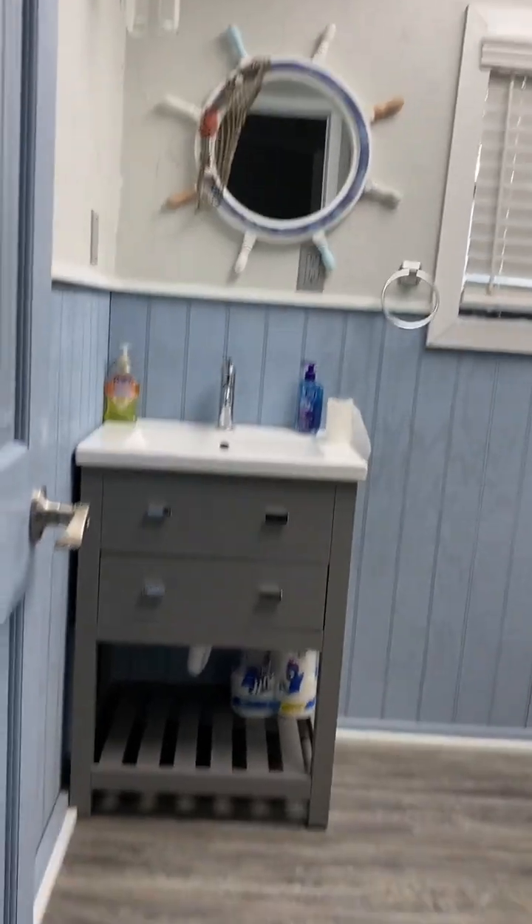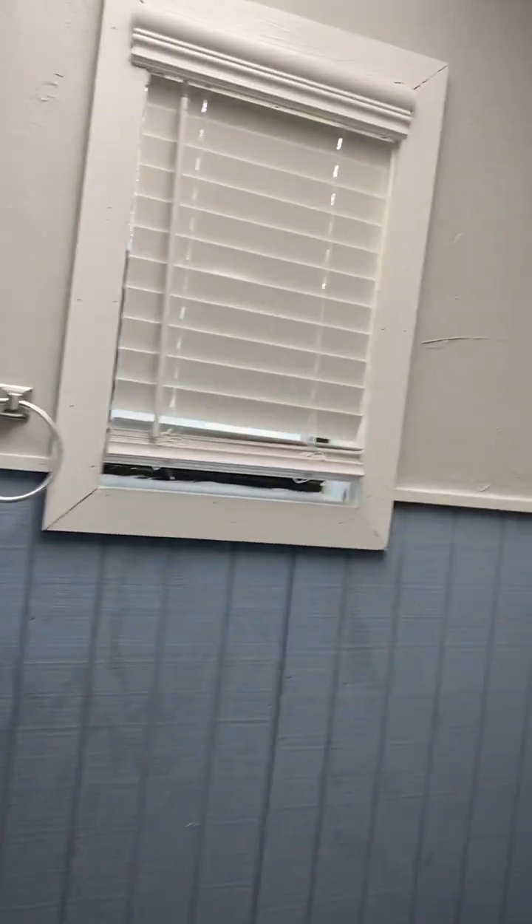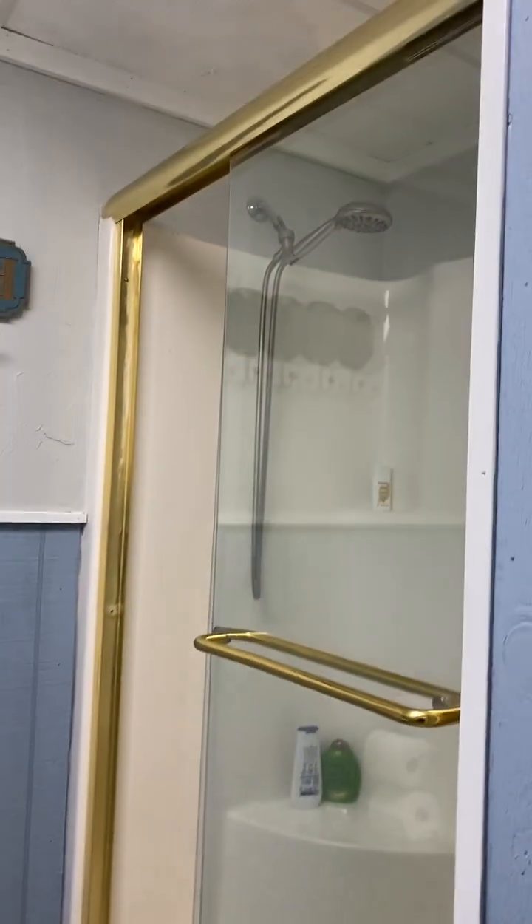So this is one bathroom down here. All these finishes down here — they've recently done the floors. Actually, the flooring on all levels has been redone.